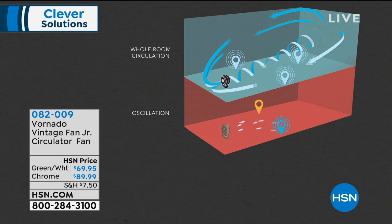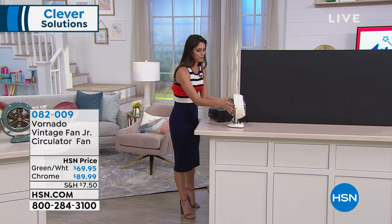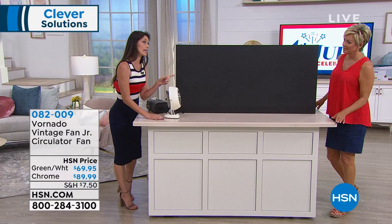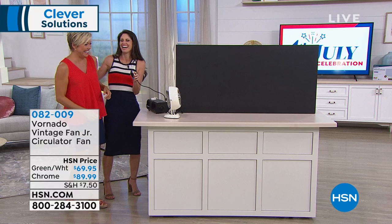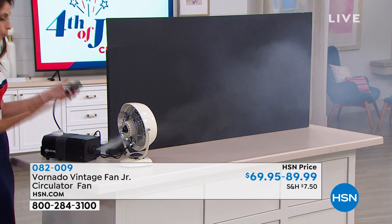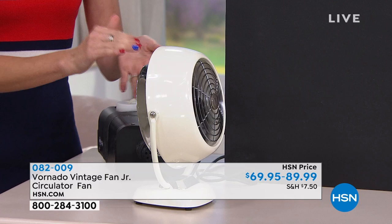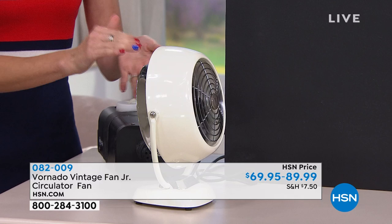We've been brainwashed to think that oscillation is everything — but with oscillation, only one person at a time can be cooled off as it turns back and forth. With full room air circulation, you're pulling air from the back and pushing it forward at such a speed that it bounces off the walls and ceiling, cooling down every single person in the room. Look at the comparison: with whole room circulation everyone is blue — everybody is cooled down. The bottom shows oscillation: someone over here is a little cool, someone over there a little cool. Even in this small footprint — less than four pounds — it is quite powerful. You can see the smoke moving, showing how the air is circulated throughout the entire room. Vornado's history actually started from the engineers in plane technology — going back to the old planes of the 1920s.